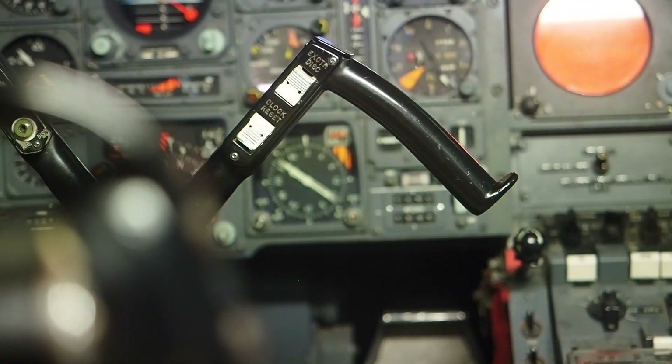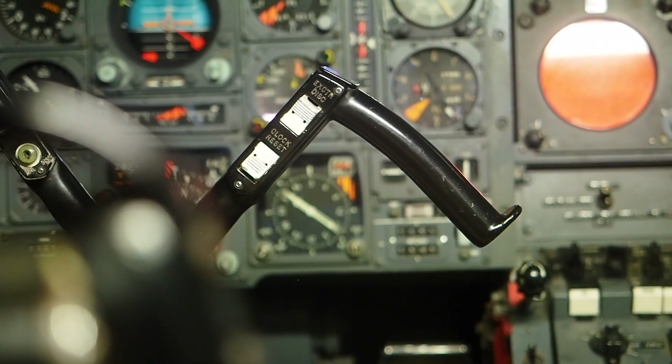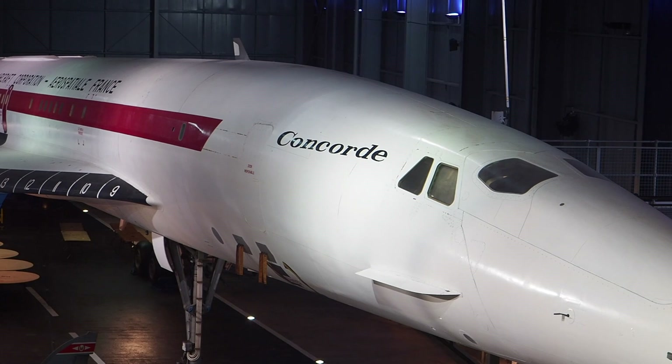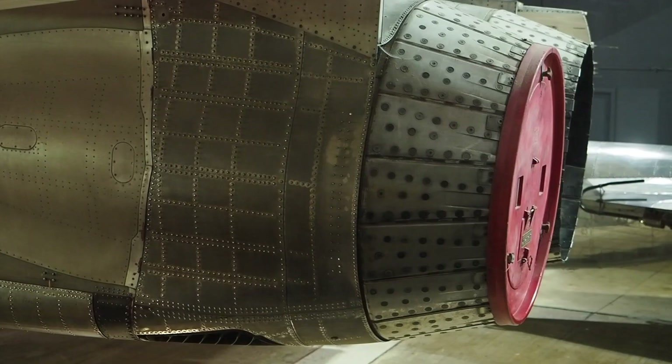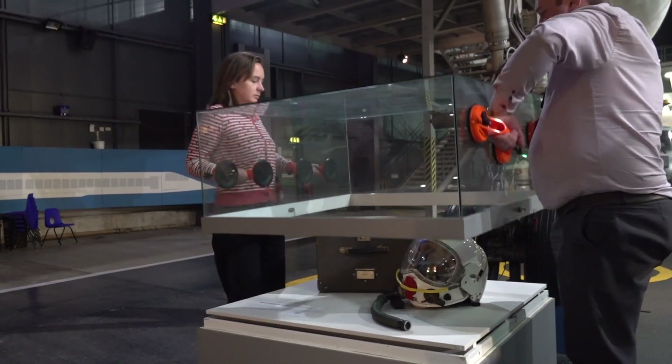He was actually at the controls of 002 — our Concorde here at the Fleetown Museum — on the 9th of April 1969, when 002 took to the skies for the first time, flying from Filton to RAF Fairford in Gloucester.